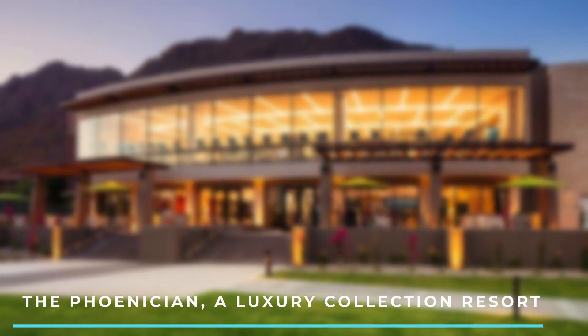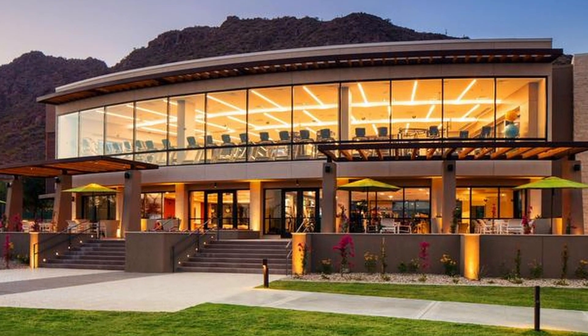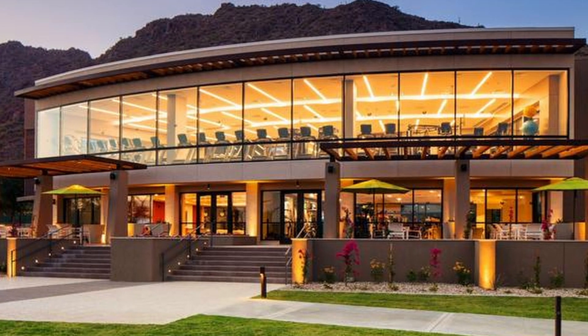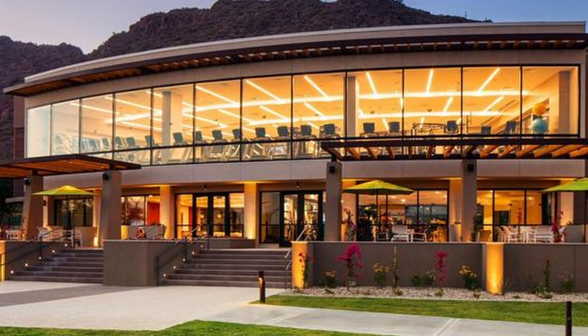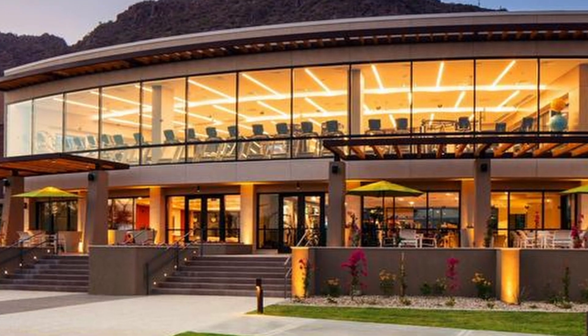Number 2: The Phoenician Luxury Collection Resort. Situated at the base of Camelback Mountain, this luxury resort offers elegant accommodations and world-class amenities. It features multiple pools, a championship golf course, a spa, and fine dining options.